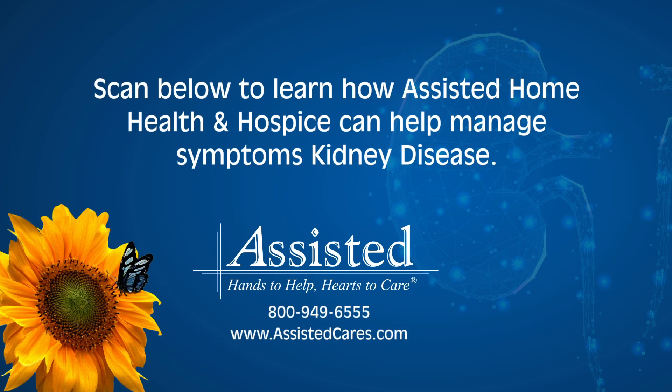Assisted Home Health supports kidney disease at every stage. Call us, visit us on the web, or scan the code to learn more.